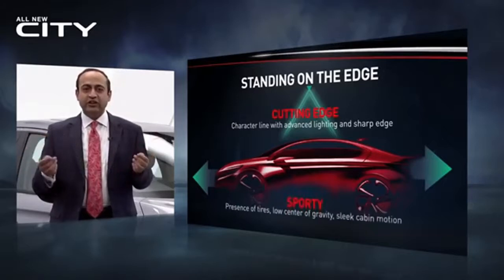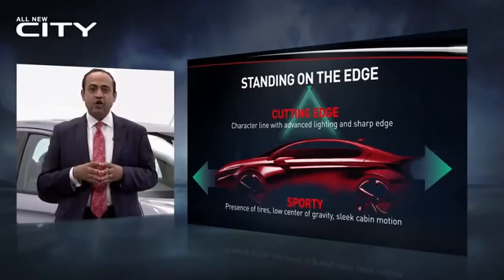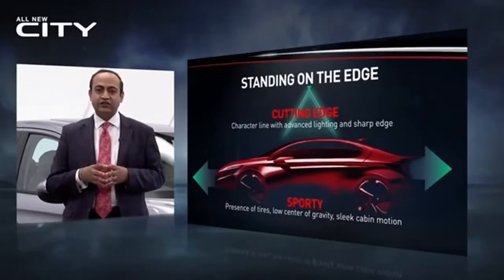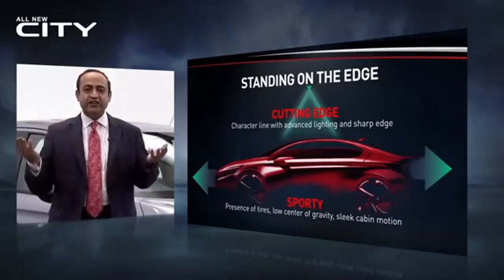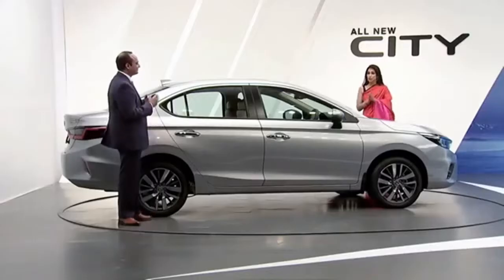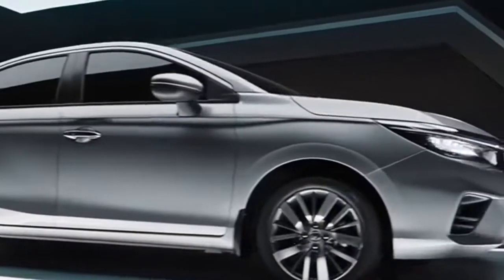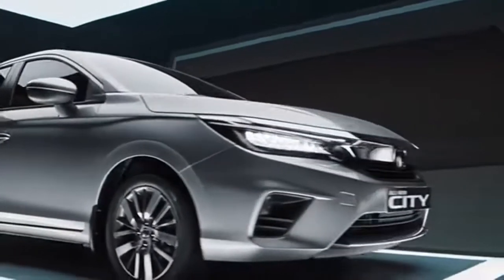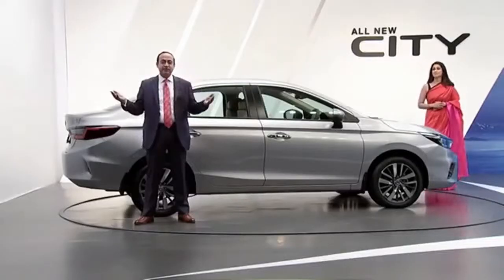They asked six-year-old kids to draw their vision of a car. And guess what? All of them drew sedans. So the team started with recreating a child's understanding of a car — a true sedan shape. That sounds so interesting, Goel-san. Let's take a look at the thick long nose — it enhances strength and presence, creating an authentic sedan-like three-box style.